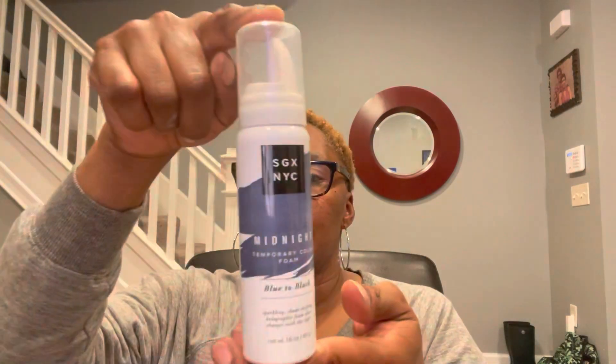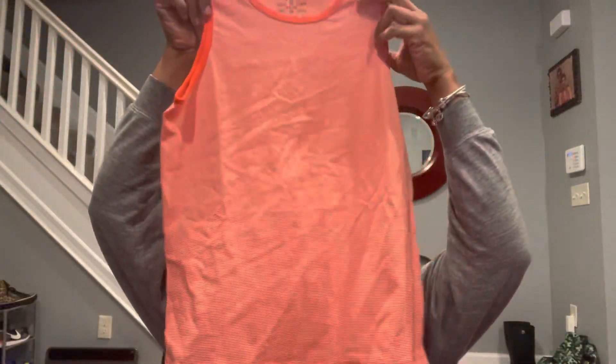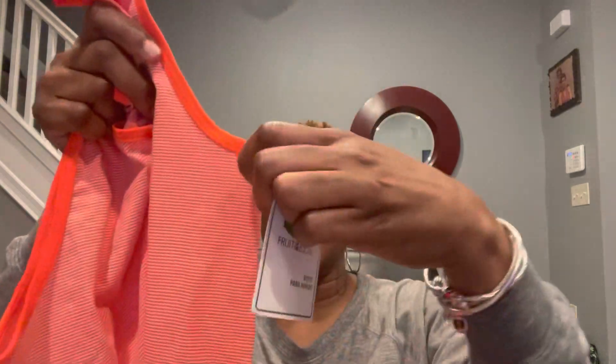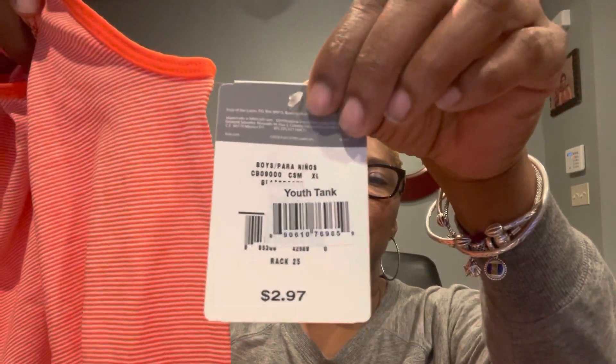I thought my niece would get a kick out of this temporary color foam in Midnight — it goes blue to black by the SGX NYC brand, and it's just 1.6 ounces. They have Fruit of the Loom tank tops, thinking a little ahead to warmer days. I picked up one for my youngest in size extra large, which is size 14/16. It is an orange and white stripe. These are by Fruit of the Loom Youth, $2.97. The other color was, I think, a green and white.